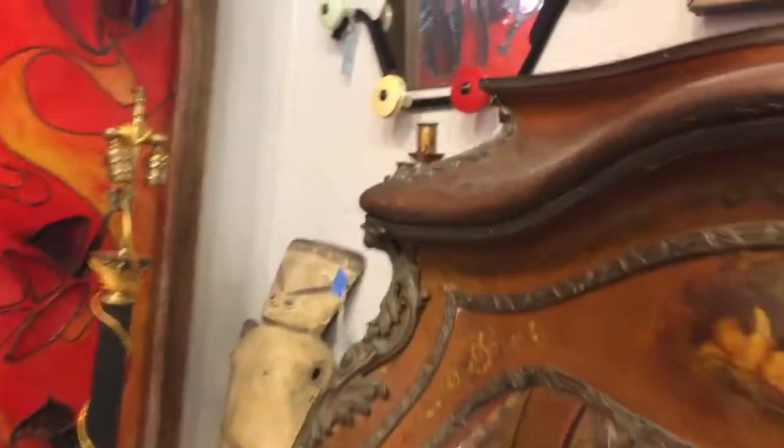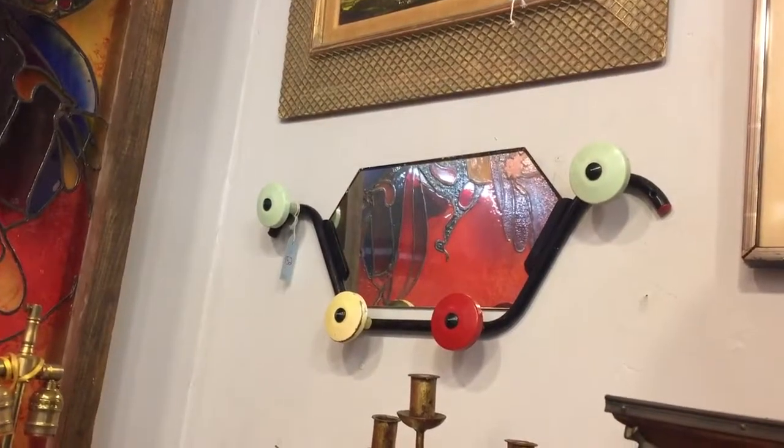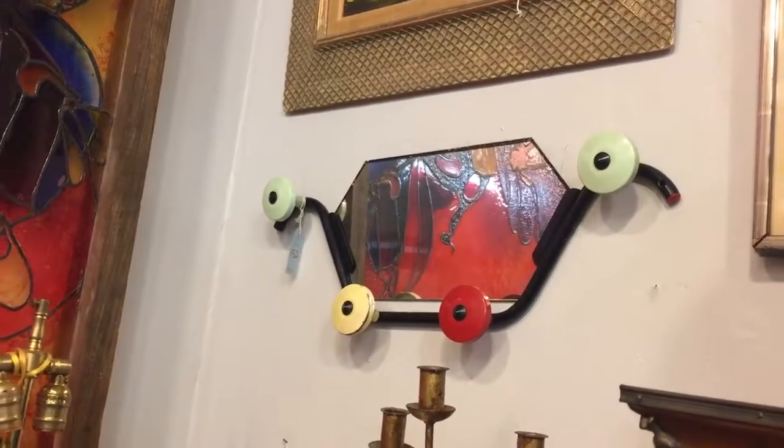Some decorative arts in this corner. First, a French mid-century modern, circa 1950s, mirrored and tubular steel hat rack.